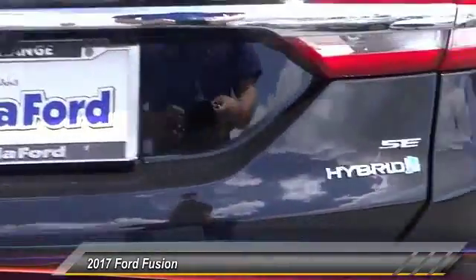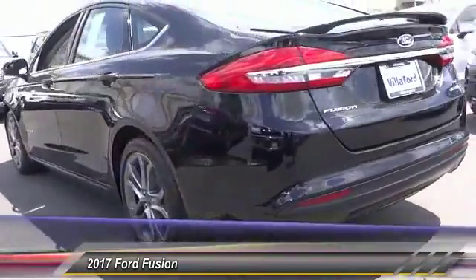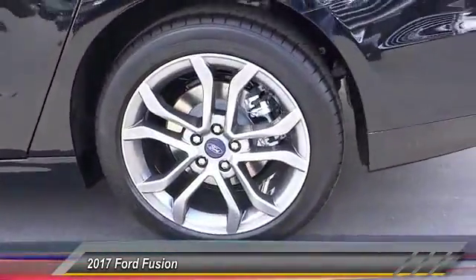Power passenger seat, traction control, dual airbags, air conditioning, power steering, alloy wheels, four-wheel disc brakes.